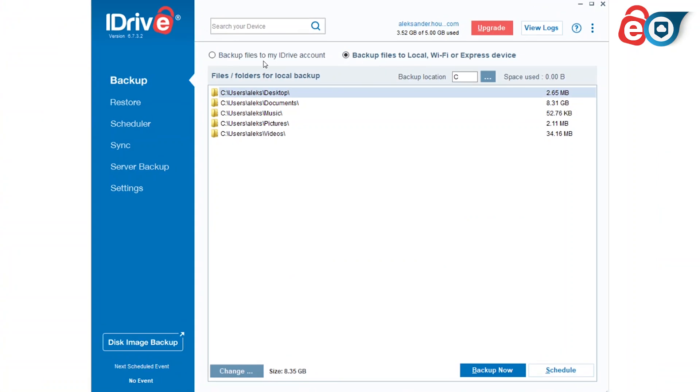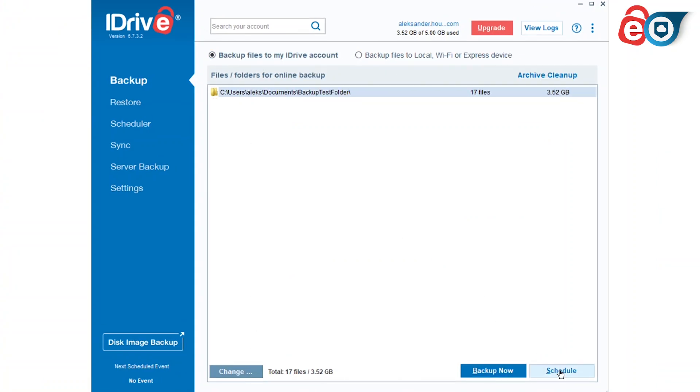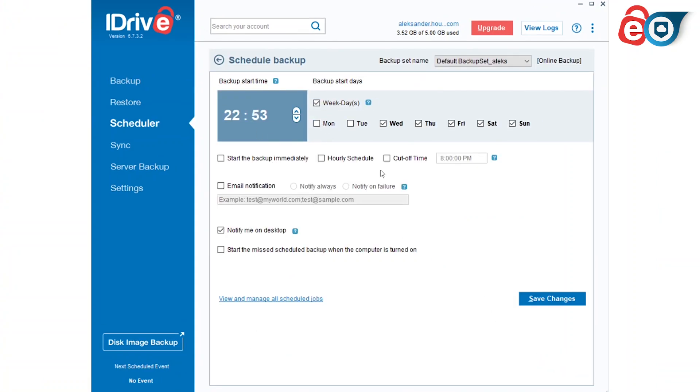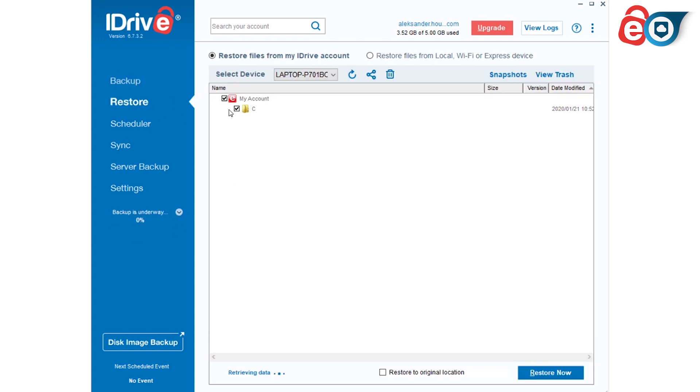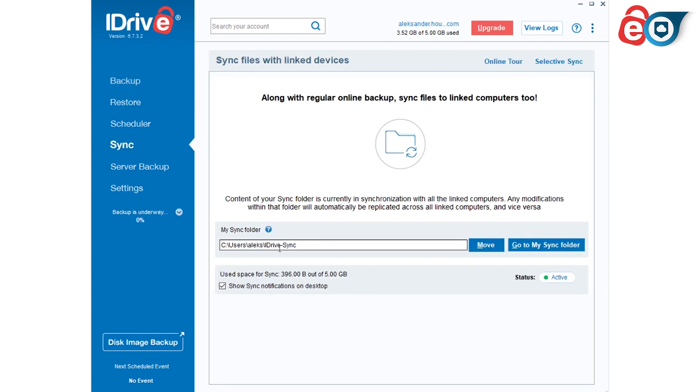iDrive also has some cloud storage features. You can save files in folders that sync between devices, which don't count against the storage on your plan, so you've got essentially twice the storage space. All the different iDrive clients are user-friendly. On desktop and the web app, the features are grouped into simple tabs — backup controls for what gets backed up, restore to recover lost files, and so on. The mobile app is more stripped down, since it's mainly focused on protecting your photos and videos while on your phone.